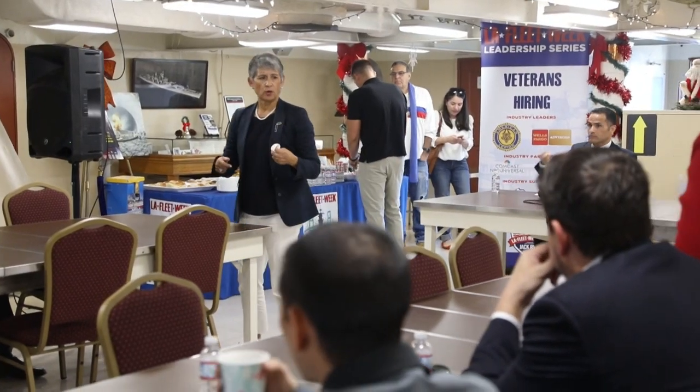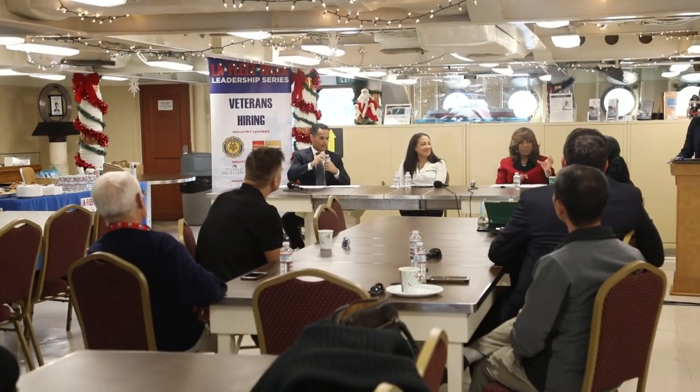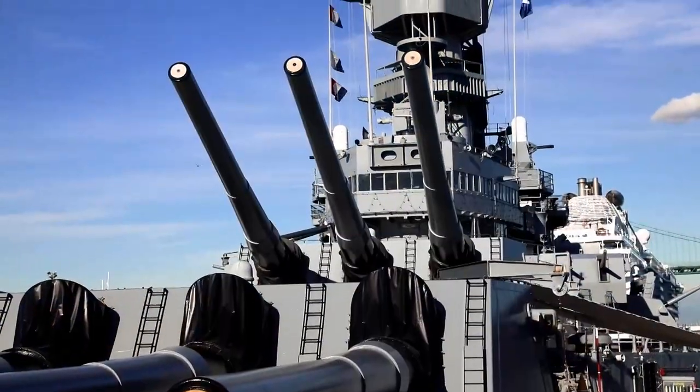We're here on the USS Iowa today. It is the spot where veterans of Los Angeles come to understand and see the history of Los Angeles and the military community. We're doing one of the day sails for seventh and eighth graders.